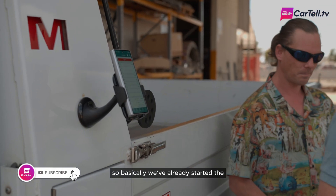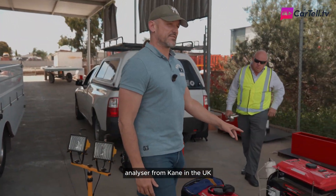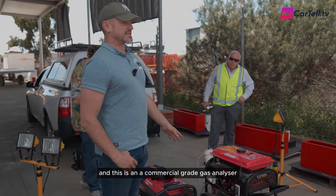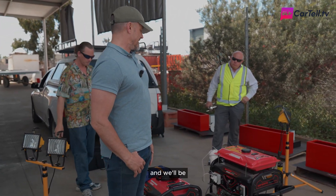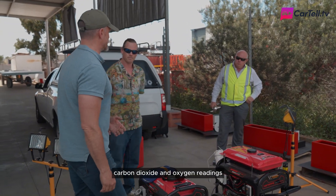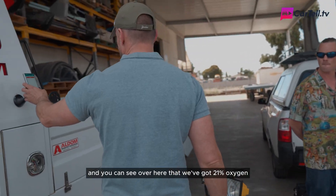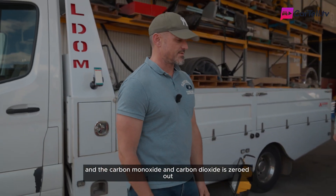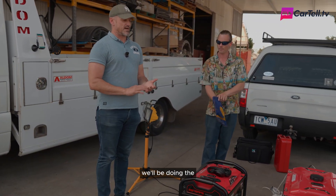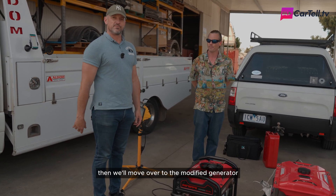We've already started the analyzer going. This is an exhaust gas analyzer from Cain in the UK — a commercial grade gas analyzer. We'll be predominantly looking at the carbon monoxide, carbon dioxide, and oxygen readings. We'll be doing the unmodified generator first, and then we'll move over to the modified generator.